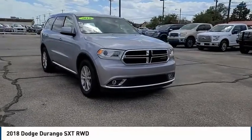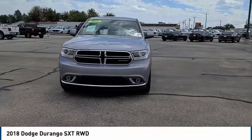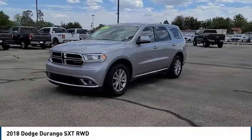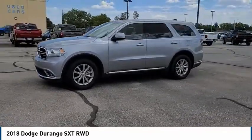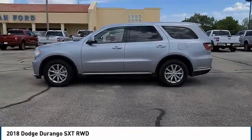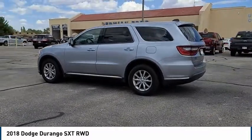Looking for the right vehicle? Check out the 2018 Dodge Durango. The Durango allows you and your family to travel in style and comfort. It offers more interior room than most mid-size SUVs and has an available third row of seating. Underneath are sturdy body-on-frame mechanicals and the option for a powerful V8 engine.